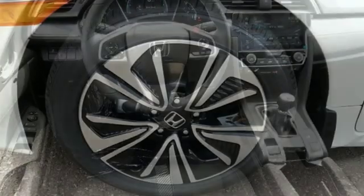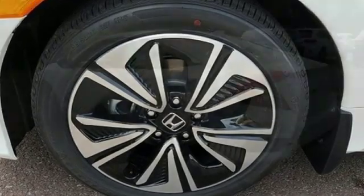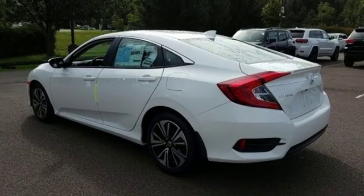Bluetooth wireless audio streaming, power heated mirrors, dual zone climate control, doors and push button start proximity key.